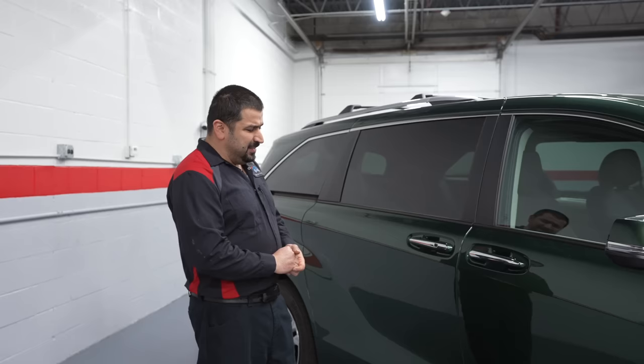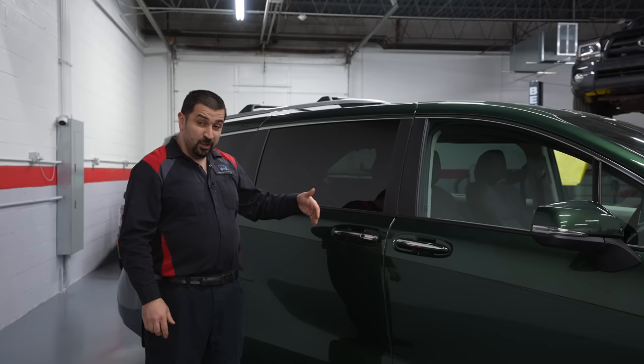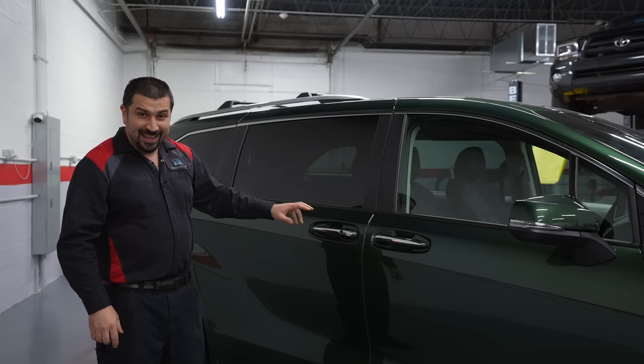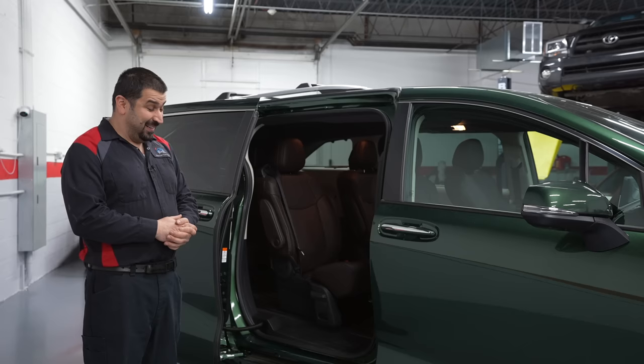Something else added in this entire generation of Sienna: you can pull the handle and the automatic door takes it, but if a little child tries to open the sliding door they usually hang on the handle and can't manage it. Now there's just a button to open and close the door — I really like that idea. It makes the door much more user-friendly.